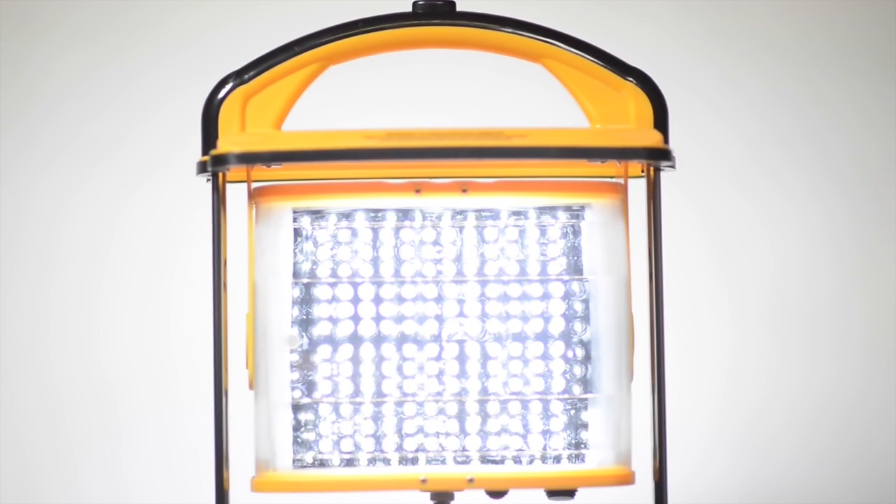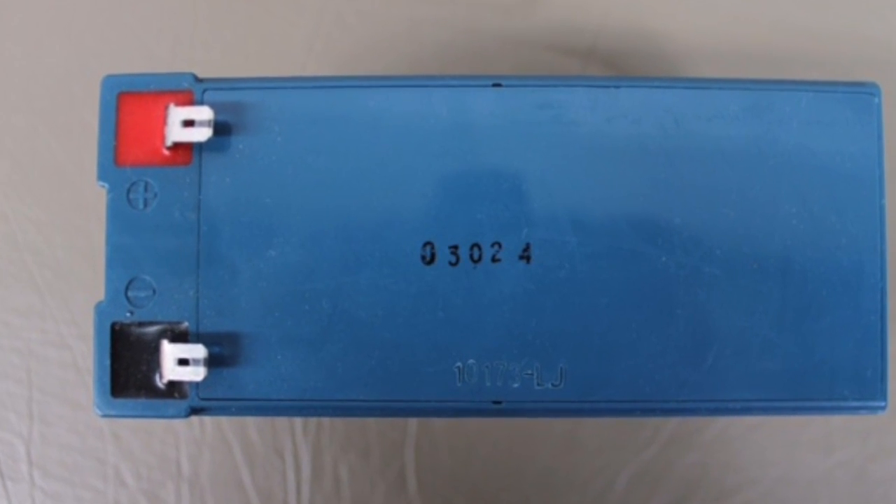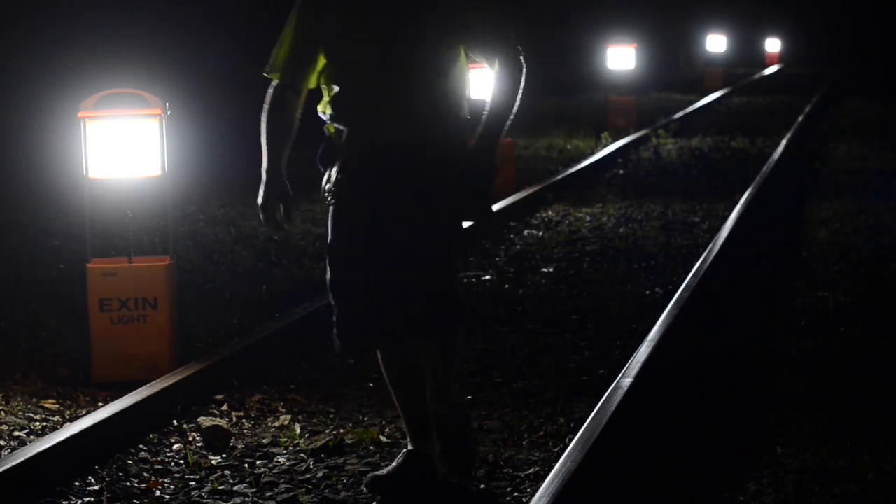The light emitting diode light bulbs will last around 60,000 hours. And the lead acid gel batteries don't require water or servicing. There are other benefits that vary according to the Exxon light model, so that you can select the best light for your application.